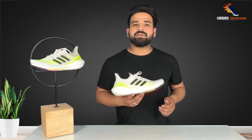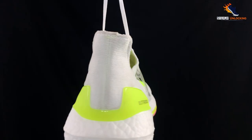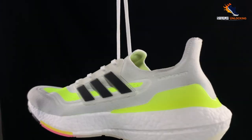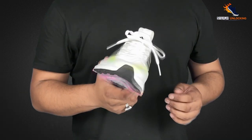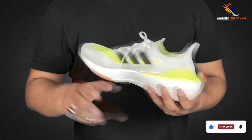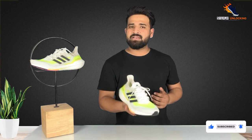First of all, we are going to talk about the first look. As you can see, this shoe in terms of look is very beautiful. This sneaker trend is a perfectly fit — meaning you can use it for day-to-day wear. This is not a typical sport shoe look, so you can use it for lifestyle purposes.